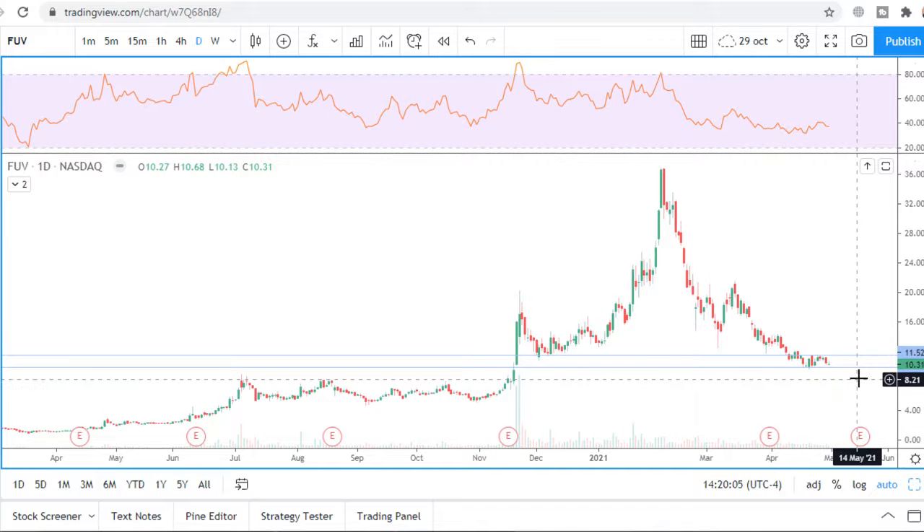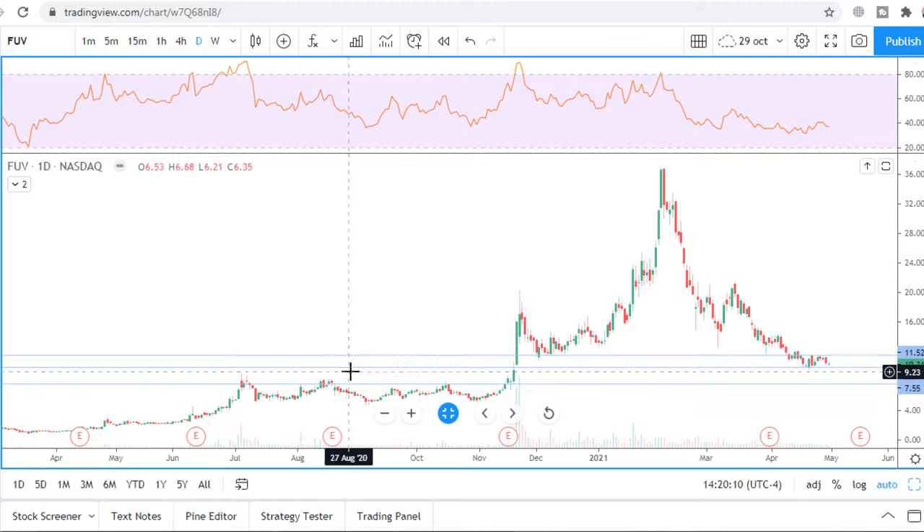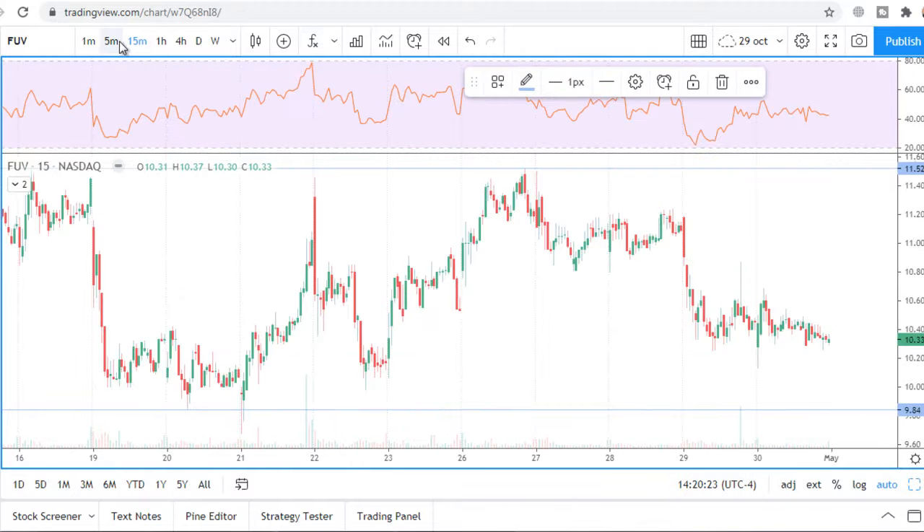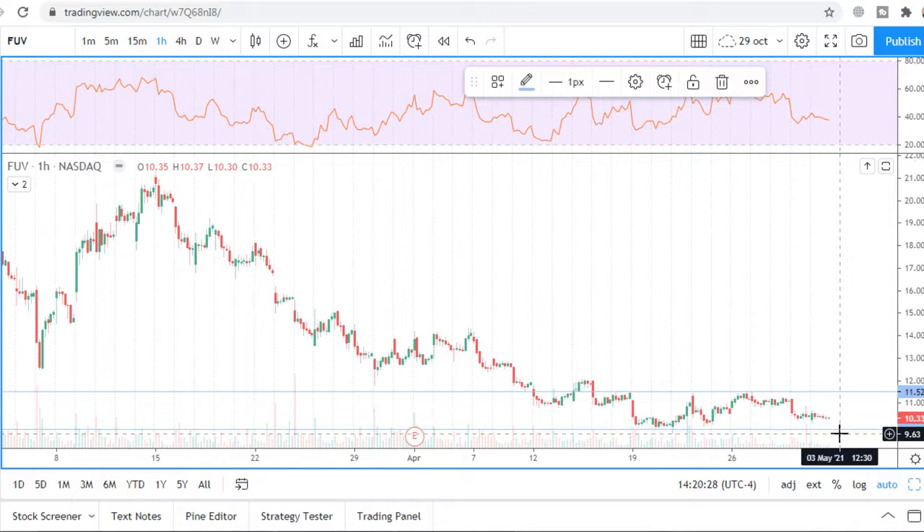It will go to the next level at $10.86 — so that is a $2.00 move. But if buyers step in, then after a false breakout of support, price will return and very quickly reach the resistance level at $11.52. This is a $2.00 move again, but to the upside.